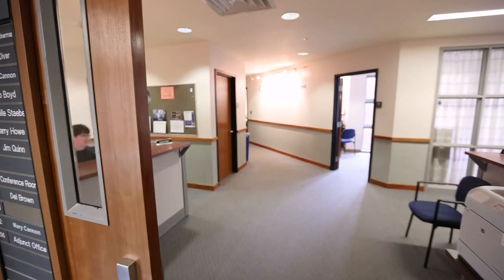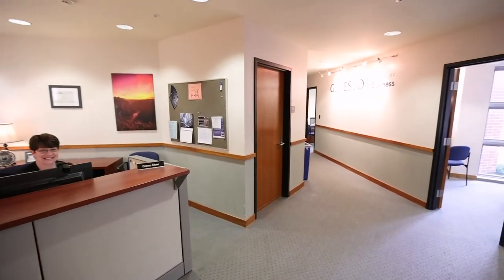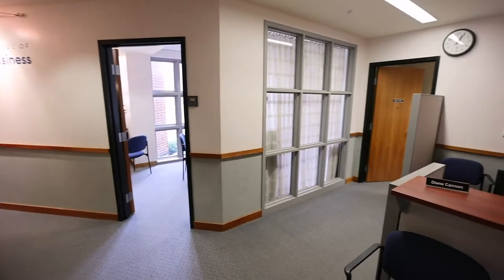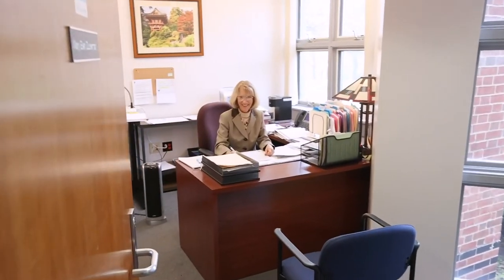Right off the atrium, students can find the main office of the Business School, where they can receive assistance from one of our administrative assistants. The Dean's Office opens into this area, allowing for easy communication.